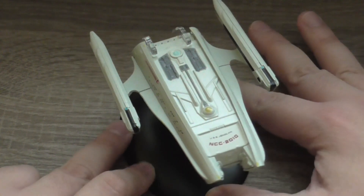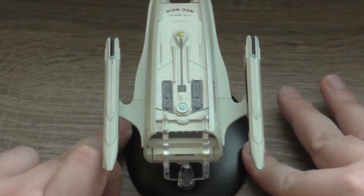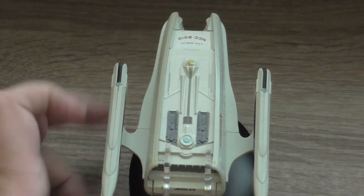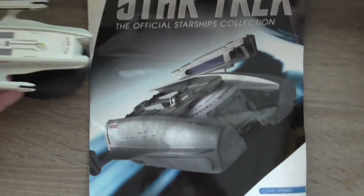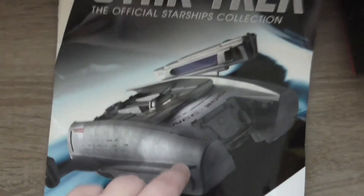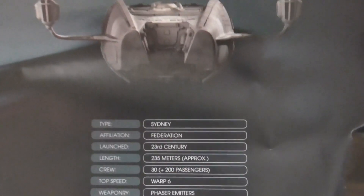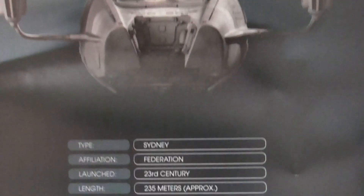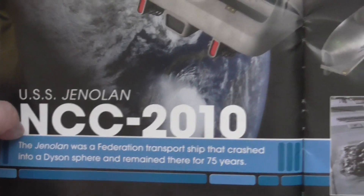And the final look at the model from all sides. Now with every issue comes a magazine, so here you can see this is the USS Jenolan, Sydney class, launched in the 23rd century, but it was used in an episode taking place in the 24th century. It begins with the table of contents and information about the ship.